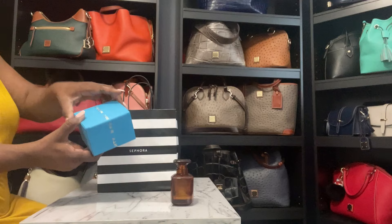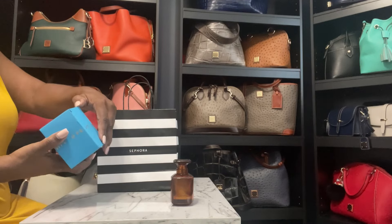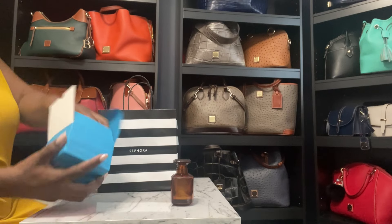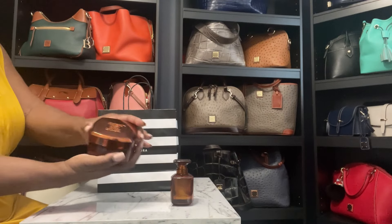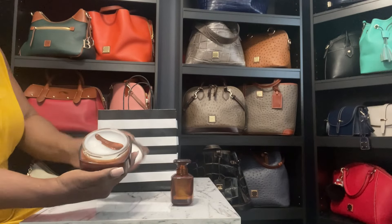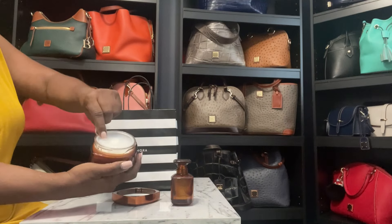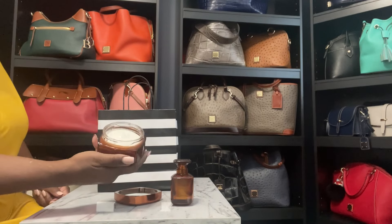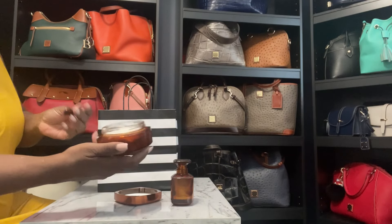They finally had this back in stock. For the last few times I was going, they didn't have it in stock. And this is the body cream. Let me show y'all — this is a nice big size. It comes with a little scoop. Smells amazing. I love this.